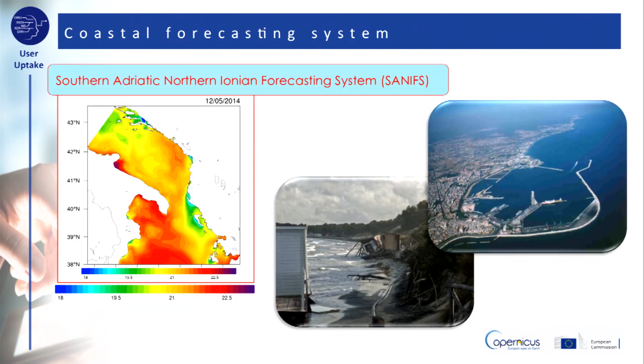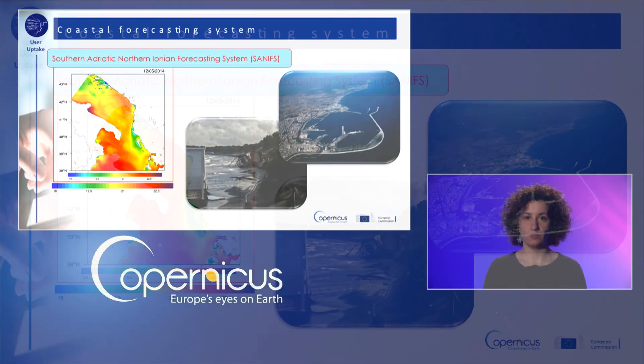SunnyFS and the decision support system incorporating it is one of the possible examples of the scaling applications that may allow to provide better forecasts near the coast and to support coastal human activities. Thank you for watching.